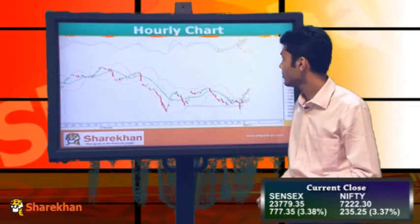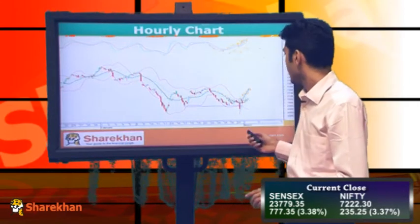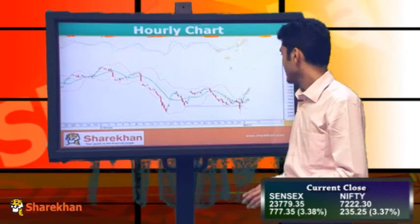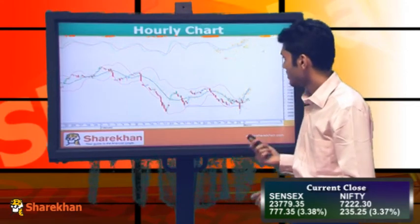On the hourly chart, since the opening, momentum indicators were in the buy zone. The Nifty was trading well above its moving averages on the hourly charts. Also it was seen tagging the upper Bollinger Band all through the day, and it has closed in the green.